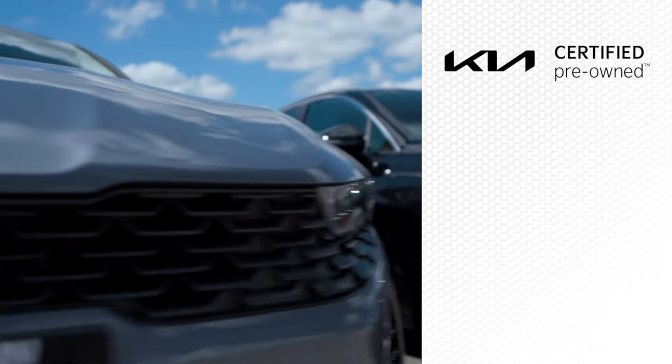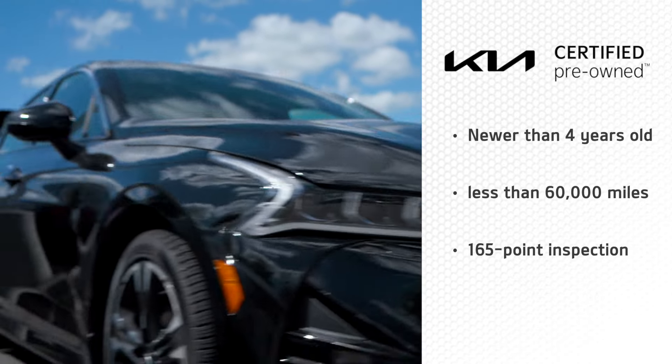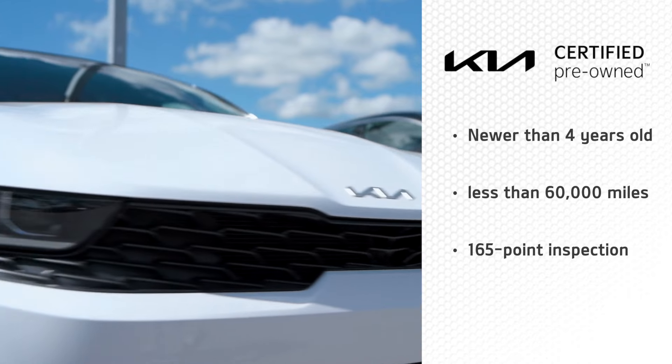Every Kia certified pre-owned vehicle is newer than four years old, has less than 60,000 miles, and passes an extensive 165-point inspection.